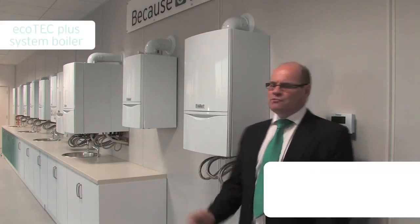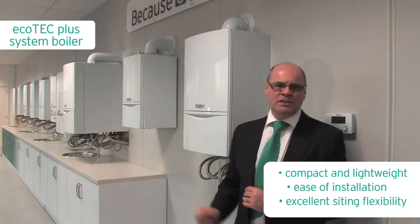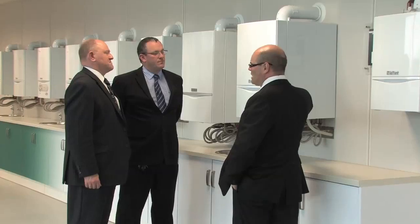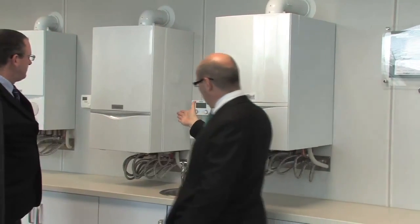The Ecotec Plus range of system boilers has the same reliability and high build quality as all Valent boilers, and is available in a wide range of sizes to match almost any house type. We recommend you discuss the right size of system boiler and cylinder with your Gas Safe registered installer.